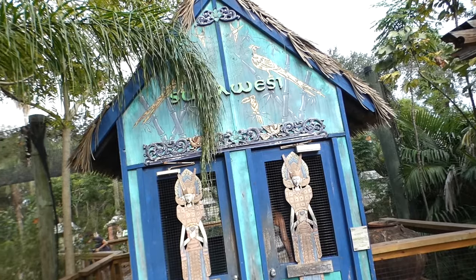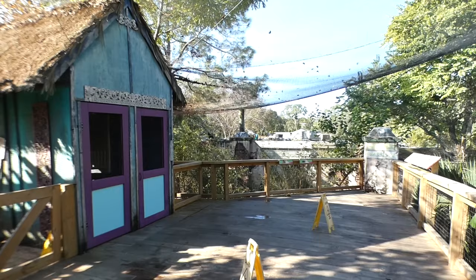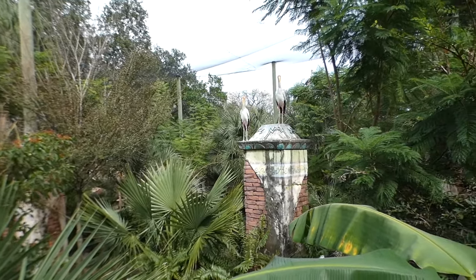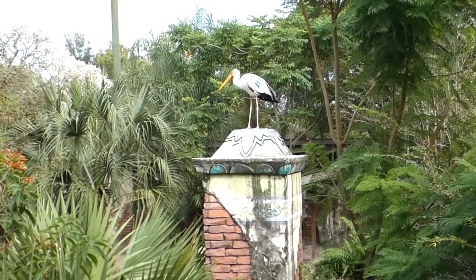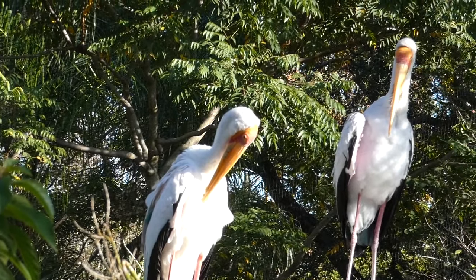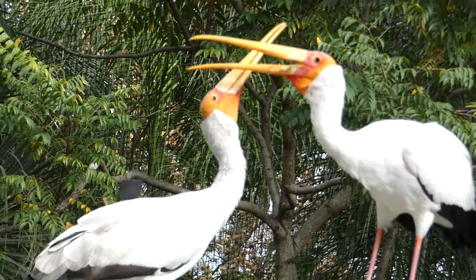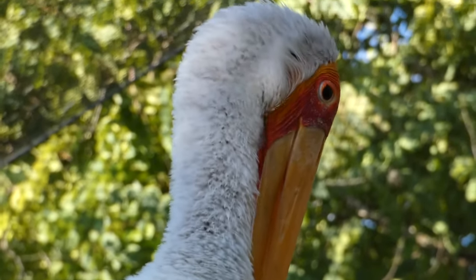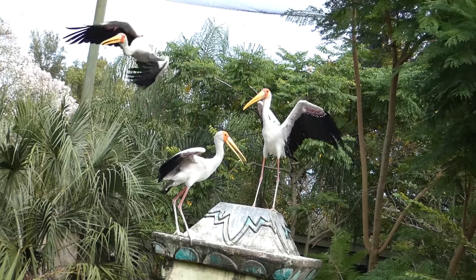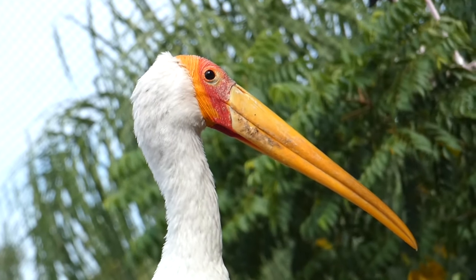Going back to the island of Sulawesi, another fantastic walkthrough aviary with very limited viewing space. Though it's hard to spot almost everything in here, the stars are obviously and ironically the yellow-billed stork. While most birds rely on their vision to hunt, they instead use their sense of touch, swinging their slightly open beak in shallow waters, snapping it shut and swallowing whatever they catch. I say ironic because they're commonly found in the skies of East Africa and not Indonesia, but they do closely resemble the Asian painted stork.